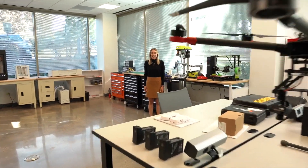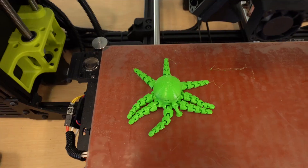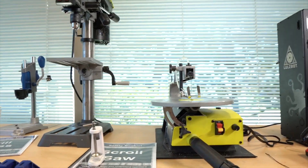Welcome to the mechanical and testing lab. Here is where Arrow's in-house engineers work on project execution. In this lab we have tools like laser cutters, 3D printers, and various materials to assist in enclosure design. We have an environmental chamber for environmental testing as well as drill presses and saws.